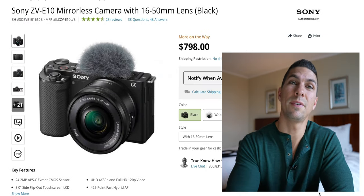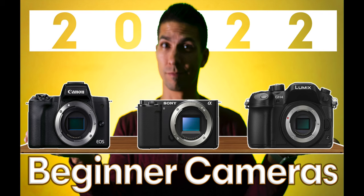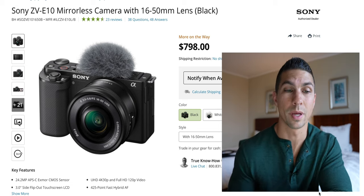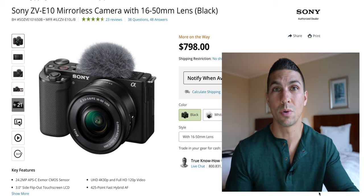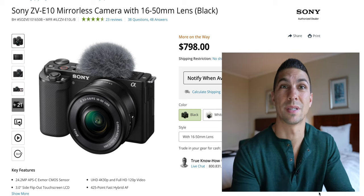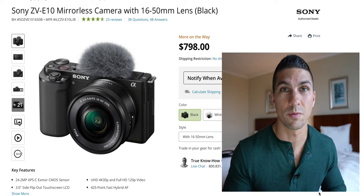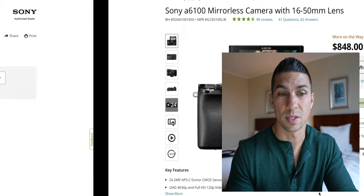Next up we have the Sony ZV-E10 at $800 — this is also the camera I suggested for beginner filmmakers. Same as the ZV-1, it will start to overheat once you're getting around that 30 to 40 minute mark, and it has lots of great video features with no recording limits if you get around the overheating issues. In general for filmmaking that's not a big deal since you're recording like four to five minute clips at most. But for longer form content like podcasts or a wedding ceremony, let's move on.